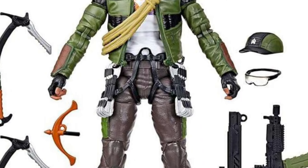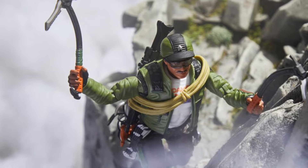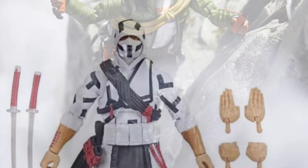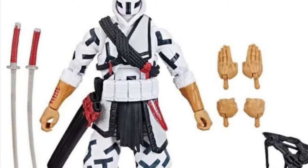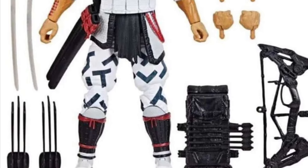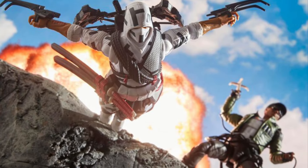We have the full reveals of the upcoming G.I. Joe Classified figures that are coming out today. There was quite a bit of doubt yesterday, including myself, doubting whether or not these figures would be any good. There's still a little bit of doubt, but there's a little bit more of a glimmer of hope right now.